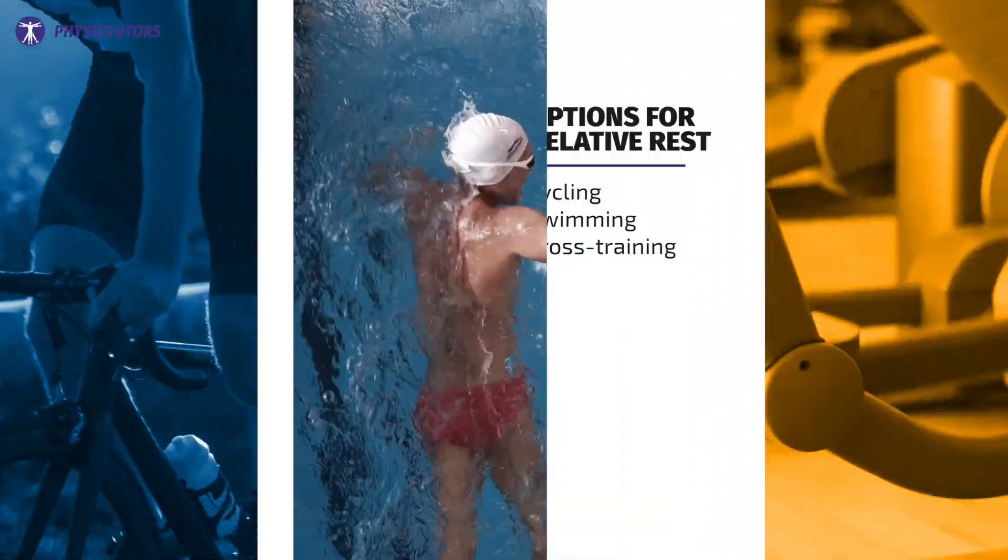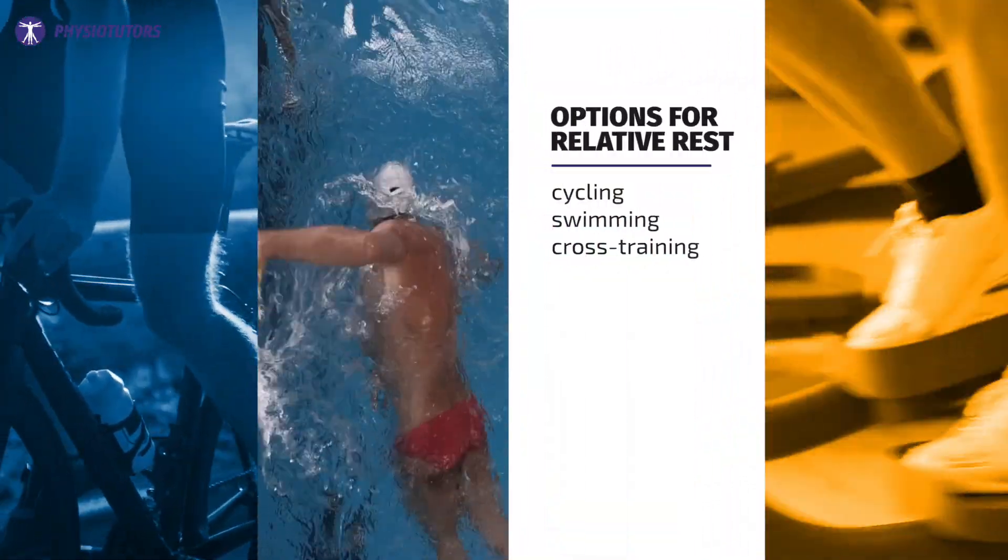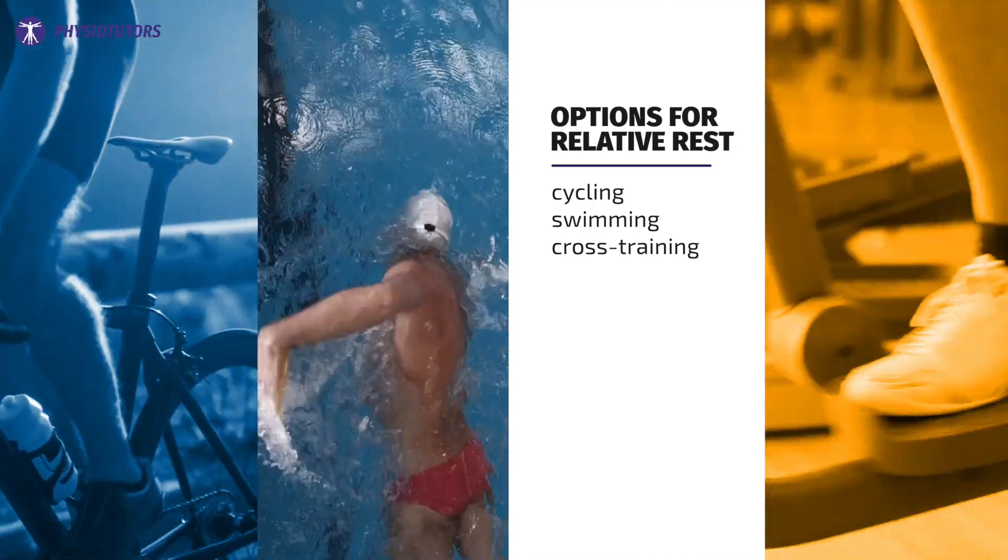Athletes taking relative rest during bone stress injuries might maintain their fitness level with the use of low-impact alternatives such as cycling, swimming, or other forms of cross-training. Specific modifications may be needed to avoid provocation.